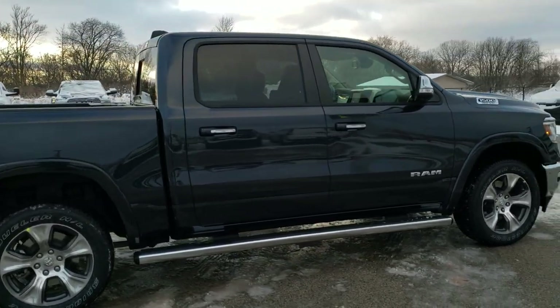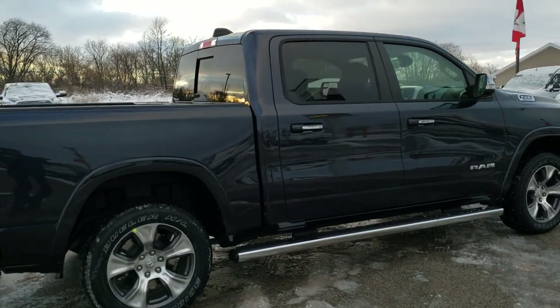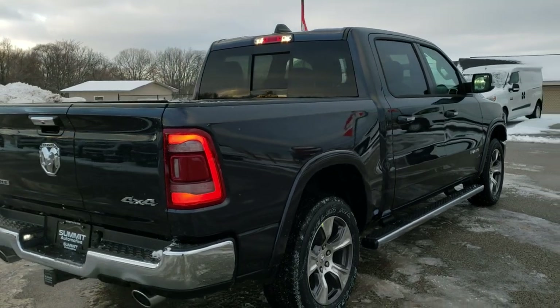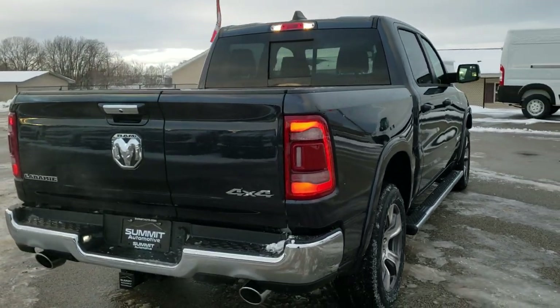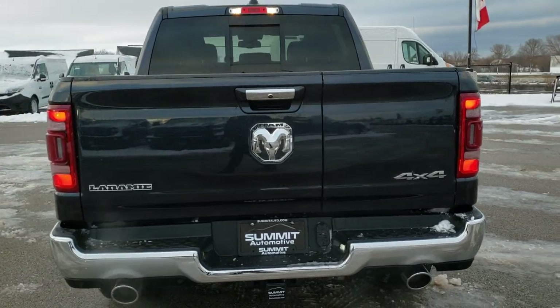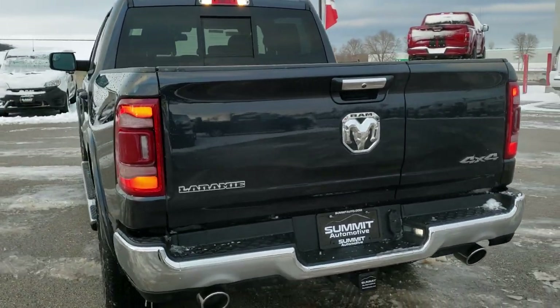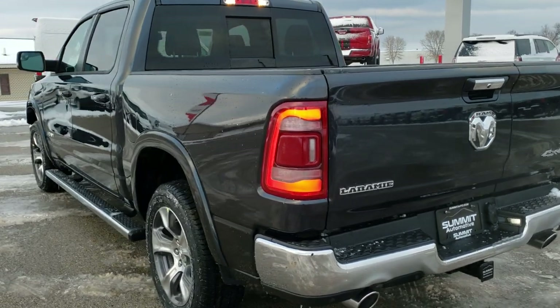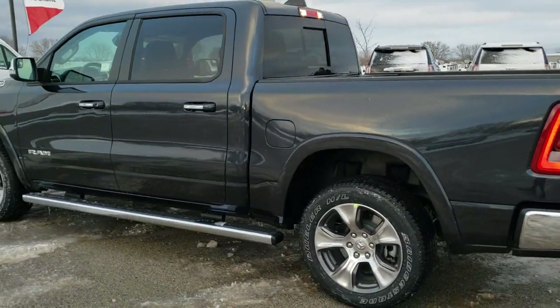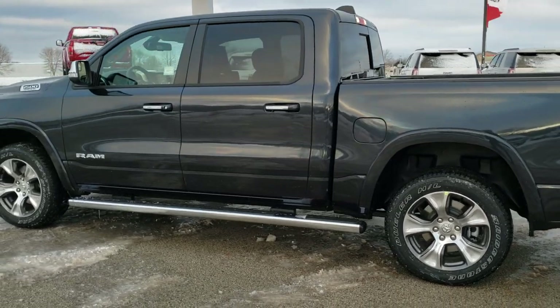This is a Laramie Level 1. Some of the options on it are the 20-inch rims, the wheel-to-wheel side steps, and the multifunction tailgate as well as the bed utility group. We're going to go through all the options on this truck, but those are some of the additional options to the base Laramie that we have going on here.